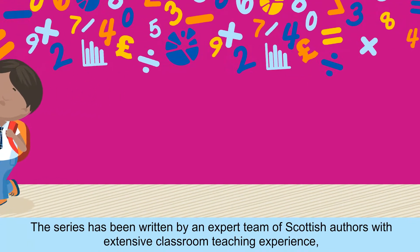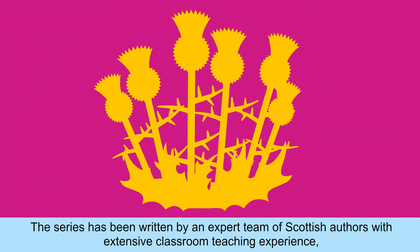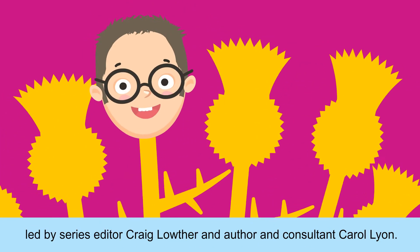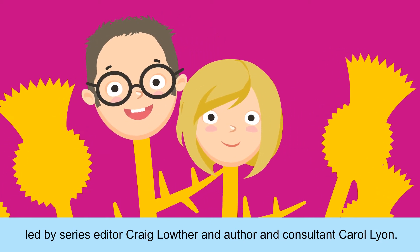The series has been written by an expert team of Scottish authors with extensive classroom teaching experience, led by series editor Craig Lowther and author and consultant Carol Lyon.